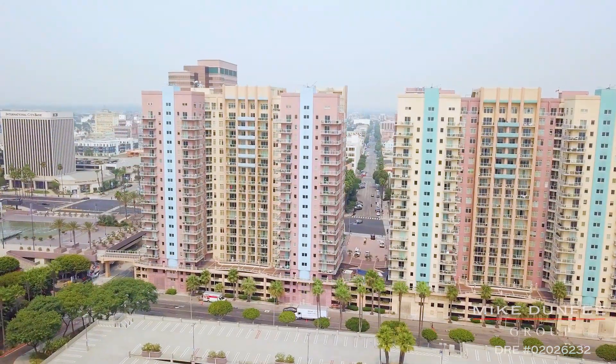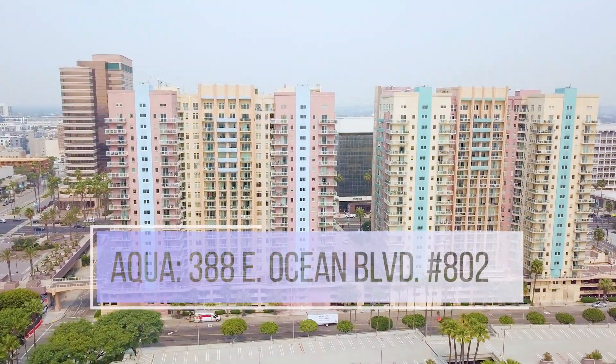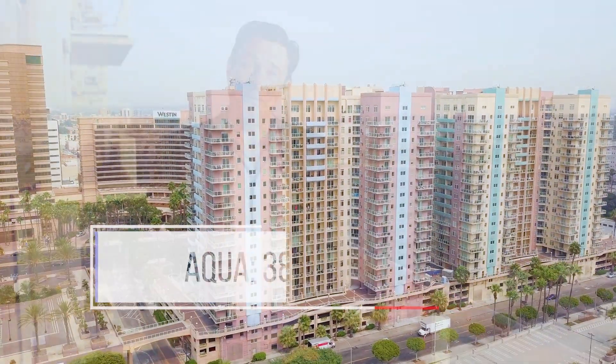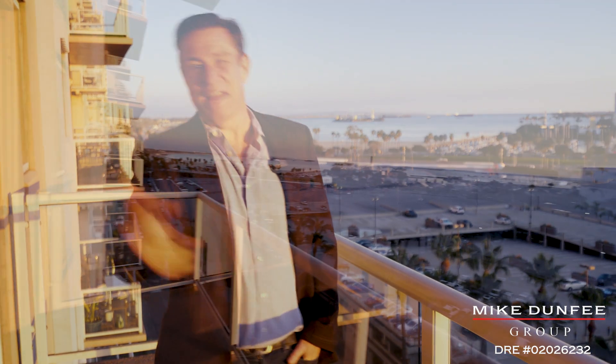Hi, this is Mike Dunphy from the Mike Dunphy Group. Thanks for checking out our new listing here at 388 East Ocean Boulevard, number 802. We're in the West Tower at the Aqua condominium complex down in downtown Long Beach.